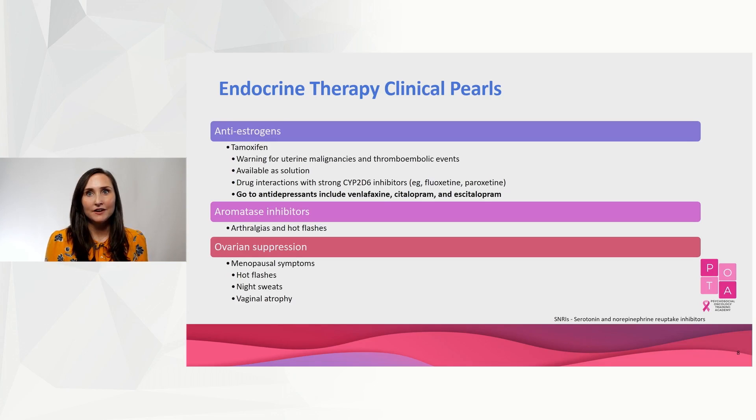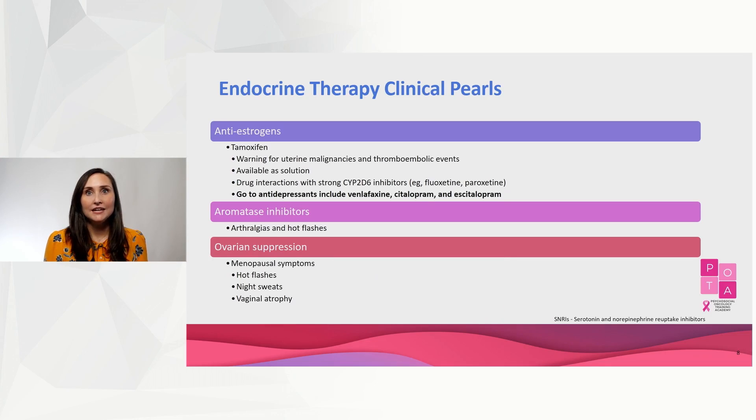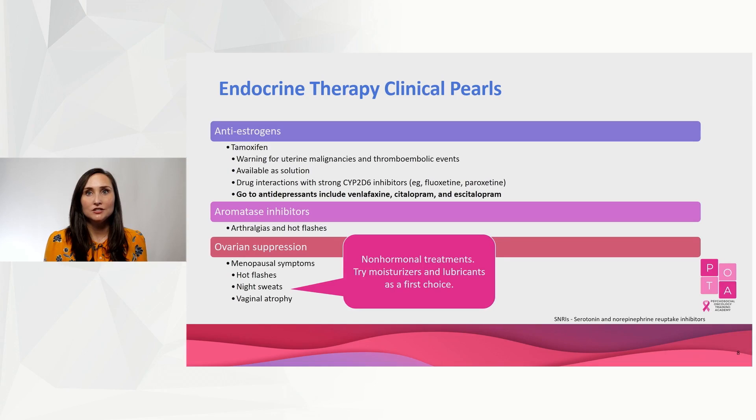The most common side effects of aromatase inhibitors are arthralgias and hot flashes. Ovarian suppression can cause menopausal symptoms, and there are some data to show that SNRIs, gabapentin, clonidine, and oxybutynin can help for hot flashes. If females are having vaginal atrophy, it's important to educate patients to use non-hormonal treatments like moisturizers and lubricants.